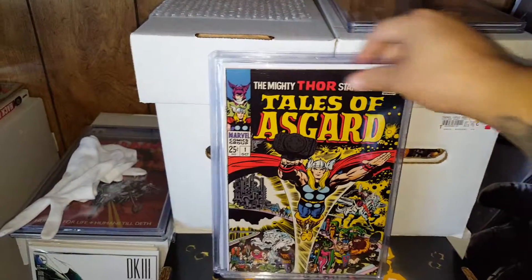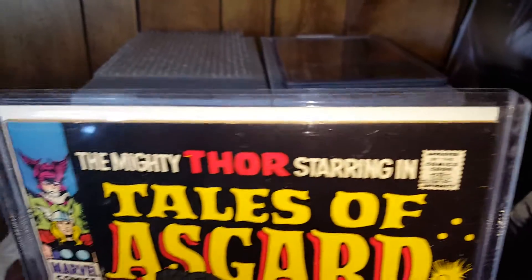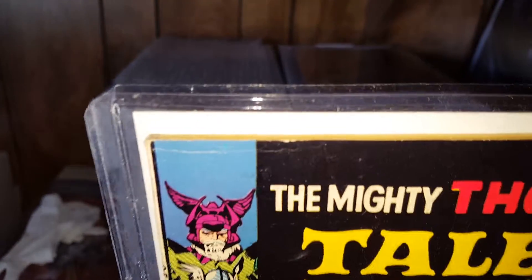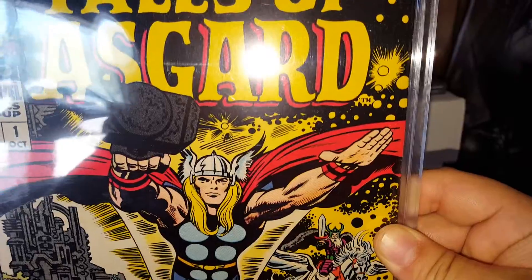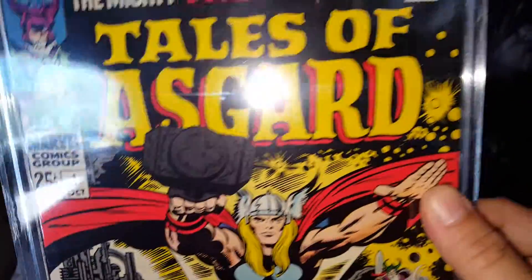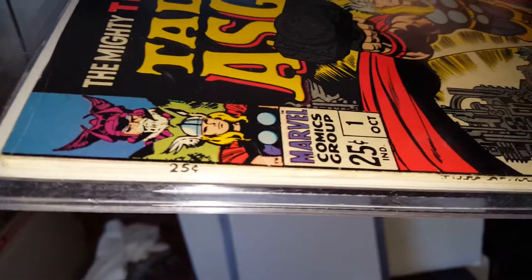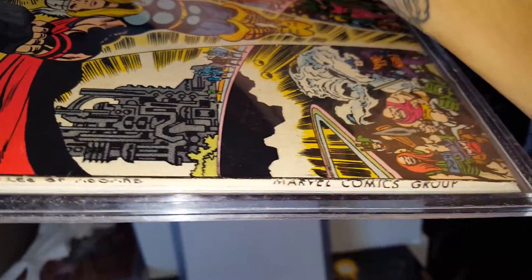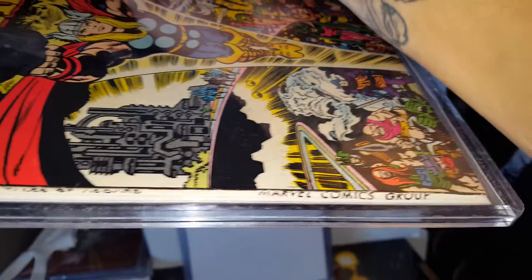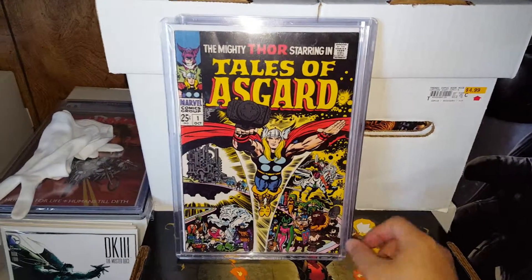Next is Tales of Asgard issue number one. This is in really nice shape and it's a classic Jack Kirby cover. There's a color break right there, but you can't go wrong with a classic Jack Kirby. I want to show the spine — this book has the square spine. It's always hard to find books like that, like the Silver Surfer series, in really high grade just because of the spine, but it's in real good shape.